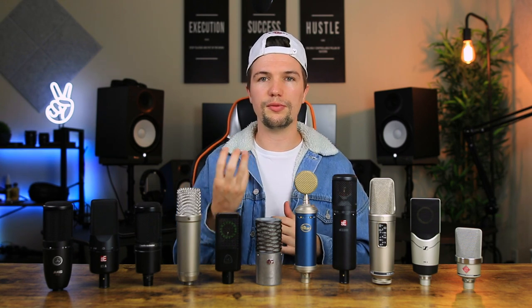When you look at the Lewitt LCT 440 Pure, it's also a very good sounding microphone — maybe a little bit smoother around the edges in terms of vocal quality and pickup than the Rode NT1A, but also a quality microphone with exceptional sound.